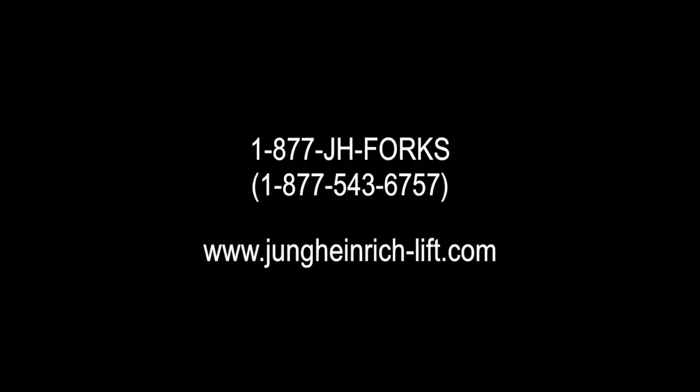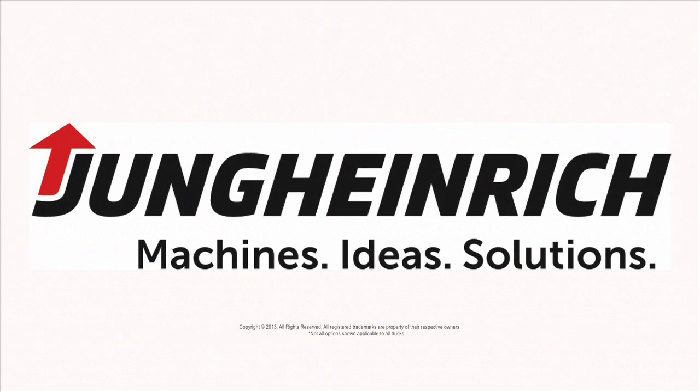I hope our short demo has given you an insight into the significant benefits that Warehouse Navigation brings to warehouses and customer productivity. Thank you to everybody. Young Heinrich.